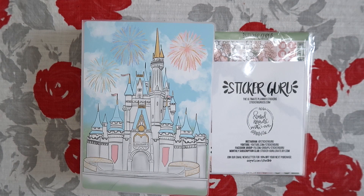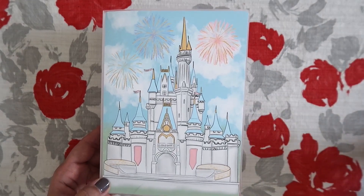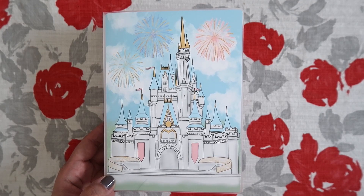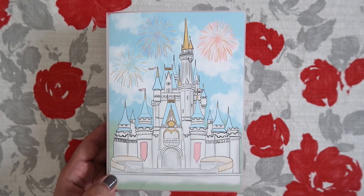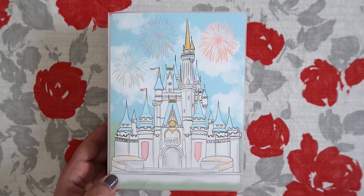So I ordered a few sticker kits and then I also ordered this sticker album. It's so pretty, you guys. I actually don't even need a new sticker album because I have two already, but this one was so cute I could not pass it up. You guys know I love Disney and this was just calling my name and I just needed to have it.